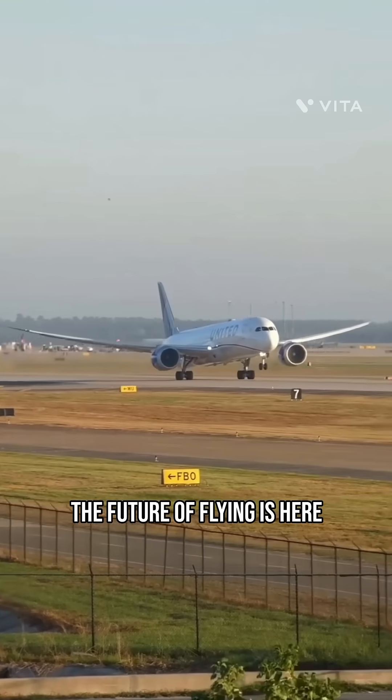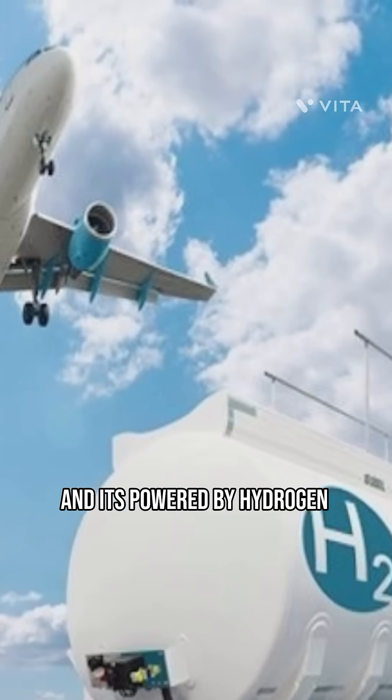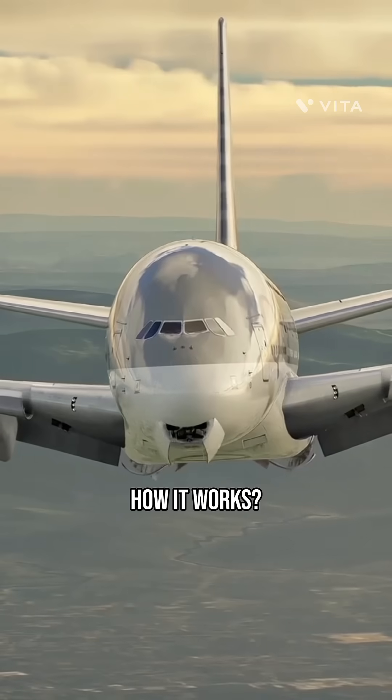The future of flying is here, and it's powered by hydrogen. Let's break down how it works.